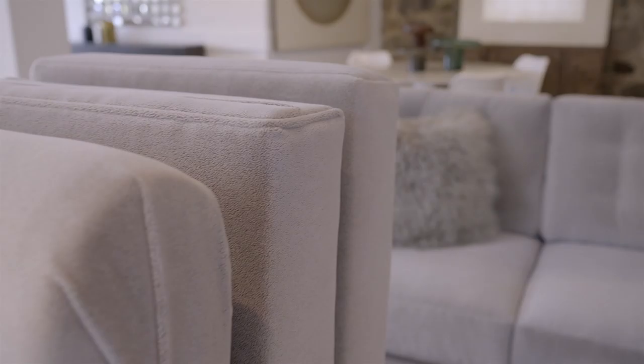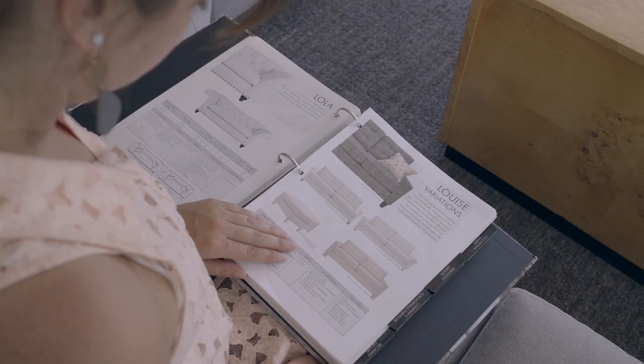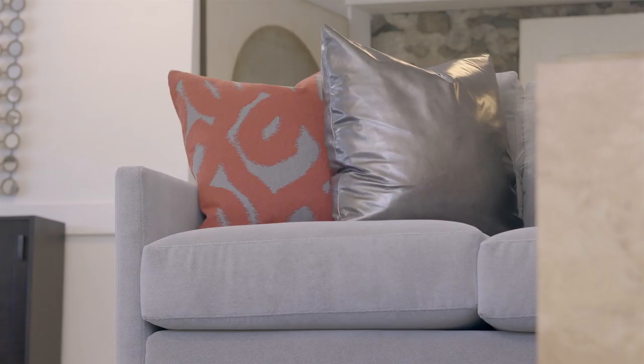There are four different base configurations and in addition four different arms, so the Louise can fit a wide range of home styles. As a guide shop we want to customize the frame that's here to fit your unique style. In addition we can make the cushion softer or firmer to fit your unique comfort profile.